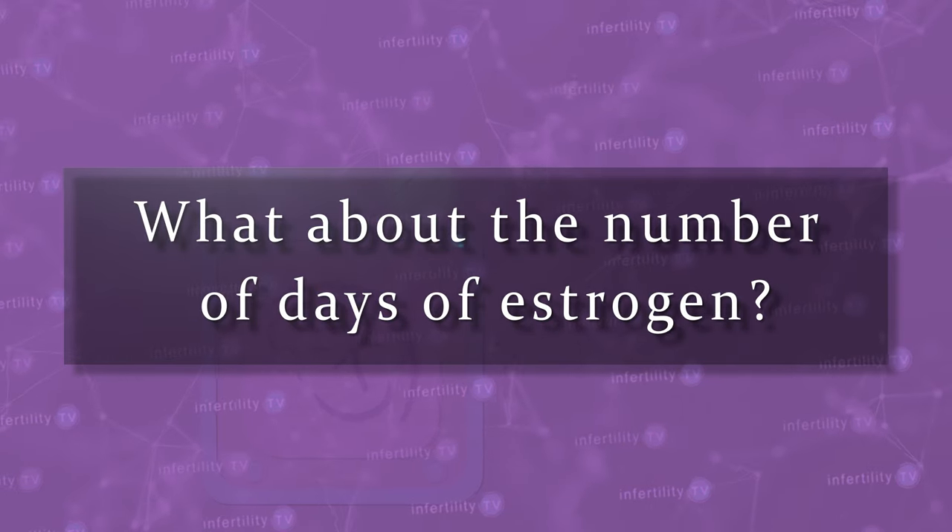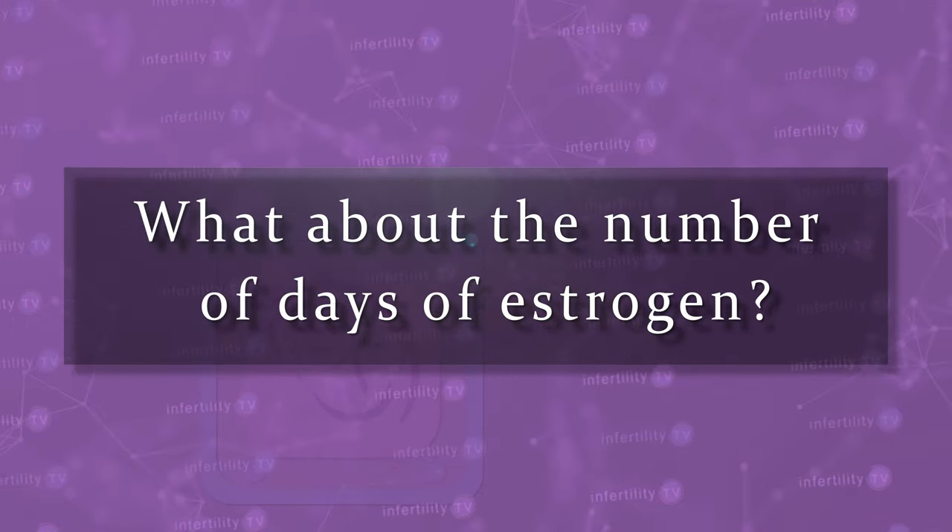What about the number of days of estrogen? Does that matter? Let's take a look.